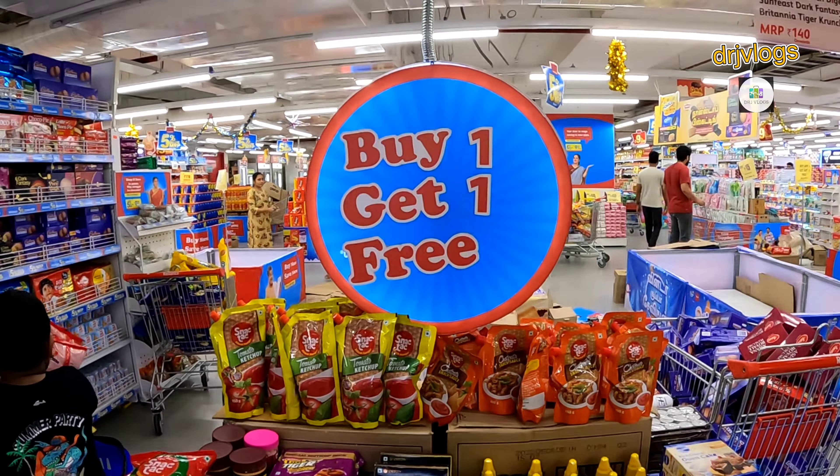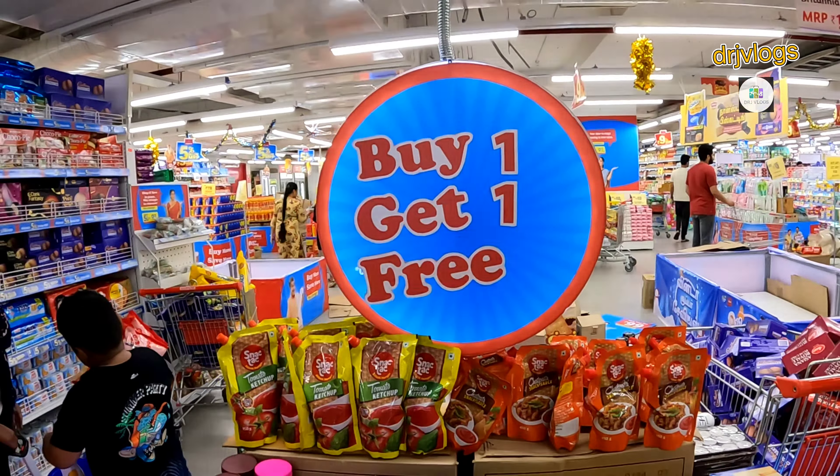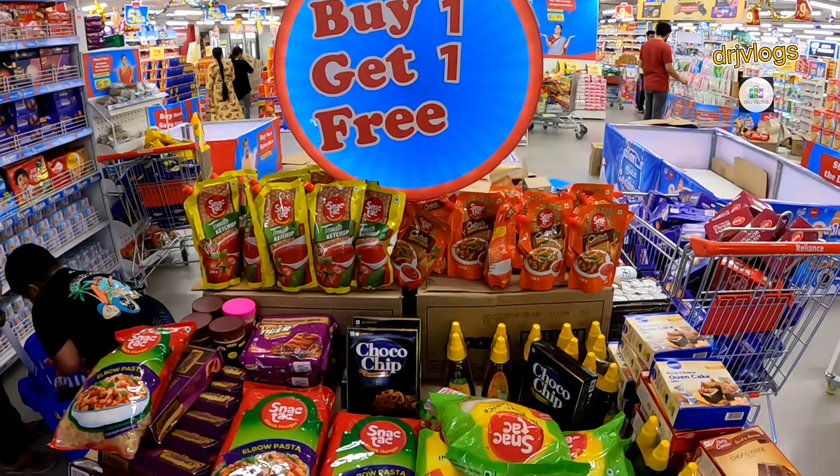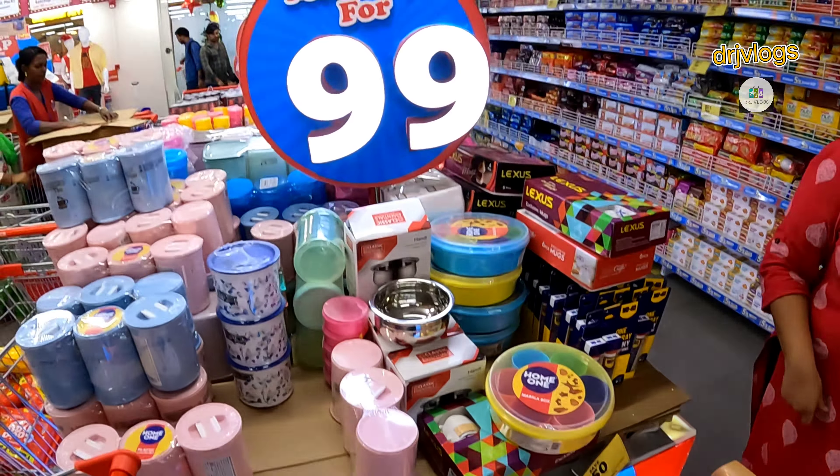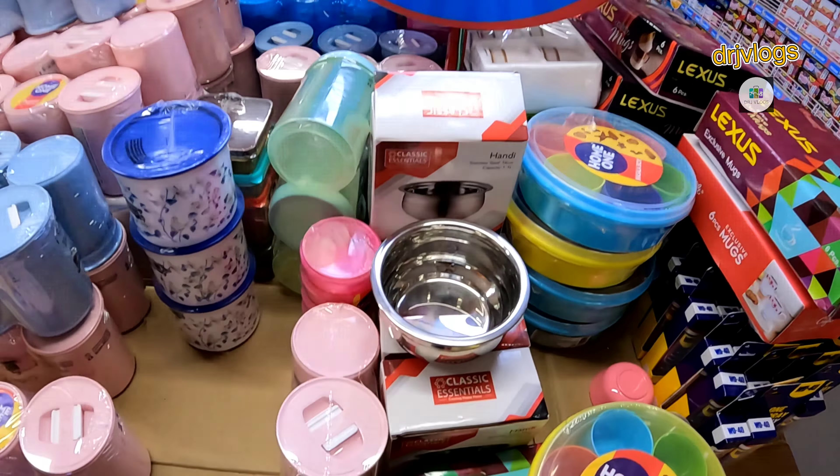My friends, we have a Smart Bazaar — an online Smart Bazaar. We are going to buy one, get one free. On the side, we have three pieces.